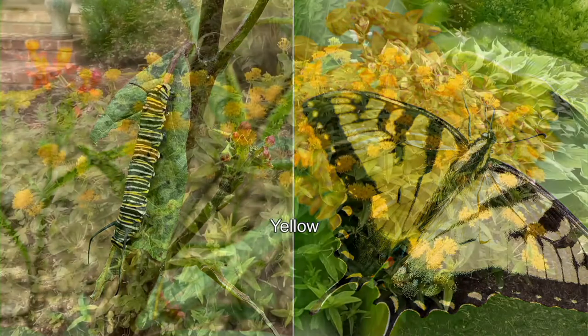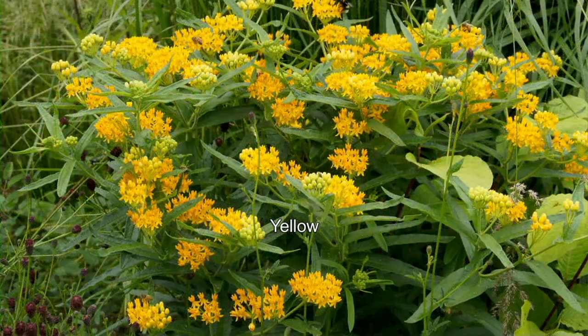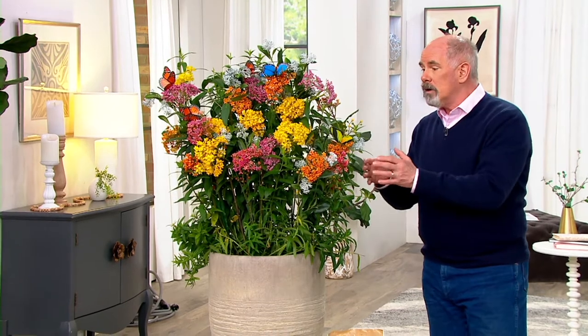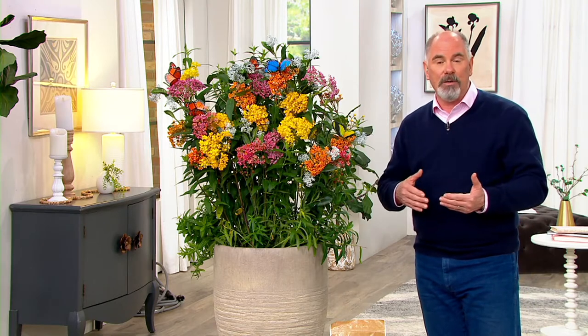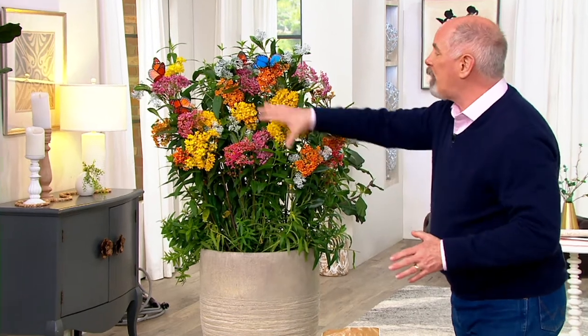They fly that length of distance purely because they're looking for a nursery — a place in which to lay their eggs. And that nursery is right here: milkweed. It's one of the few plants that monarch butterflies will lay their eggs on. The Walleen family, which is the Roberta's brand name, brings to us four different types of milkweed in four different colors. And when you put it together, they call it a butterfly bush — no, this is like a butterfly theme park because it won't just draw monarchs. It draws some of the most beautiful butterflies in the world.